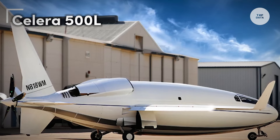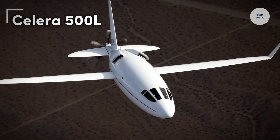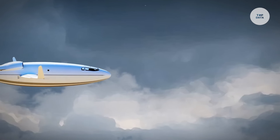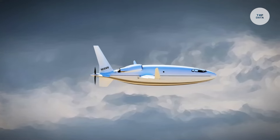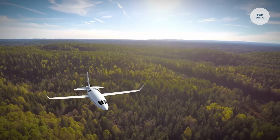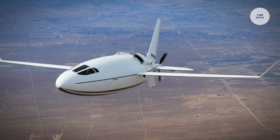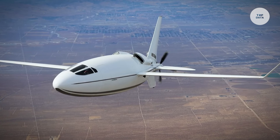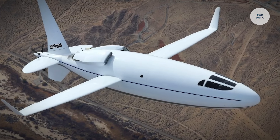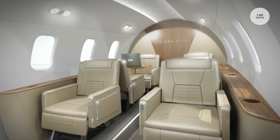The CELERA 500L is an innovative aircraft developed by Sierra Nevada Corporation, providing a cost-effective and efficient solution for both personal and business aviation. Its sleek, aerodynamic design enhances fuel efficiency and reduces drag. This aircraft can cruise at speeds of about 400 knots, equivalent to approximately 460 miles per hour, making it competitive with traditional jets. With a range exceeding 1,000 nautical miles, or about 1,150 miles, it is designed for long-distance travel.